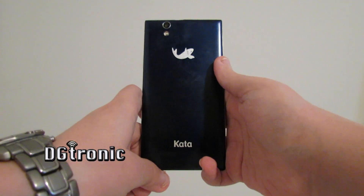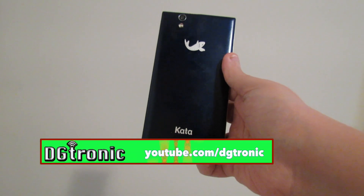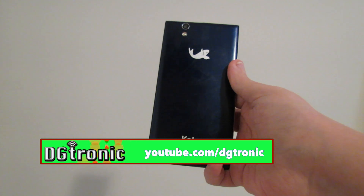In this video, I'm going to be testing the graphics performance and gameplay on the Kata i3s smartphone.